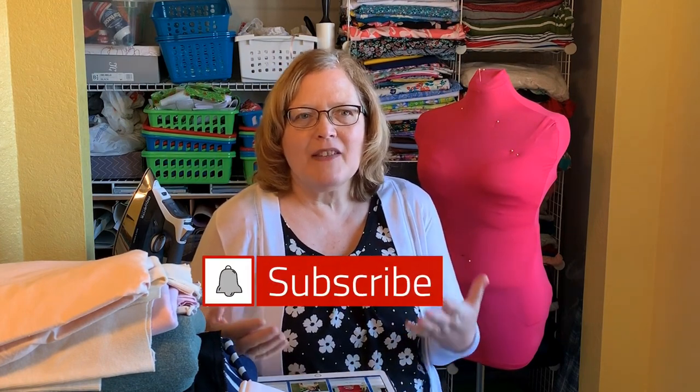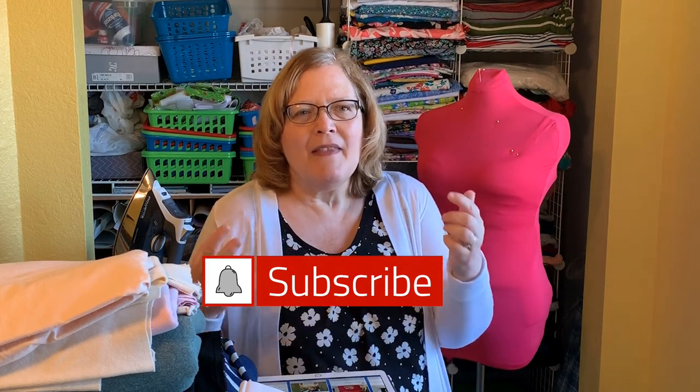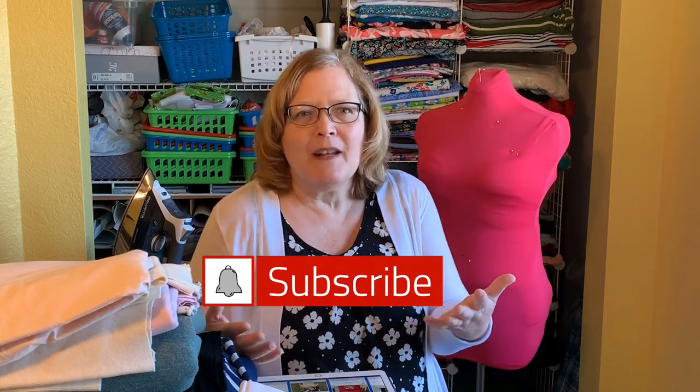Thank you to my new subscribers — I'm very pleased with how the channel is growing. I've noticed in the statistics that only about half of the people who watch are actually subscribers. So if you'd like to help grow the channel, please hit that subscribe button and you'll be notified whenever there's a new video. Thank you from the bottom of my heart for all the support and comments. It's wonderful to communicate with you guys in the comments and on the community tab.